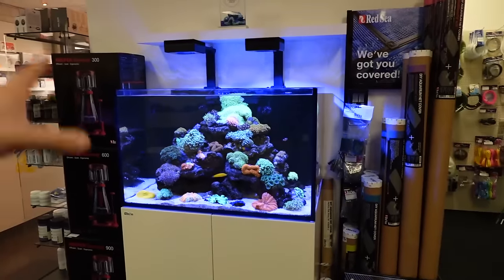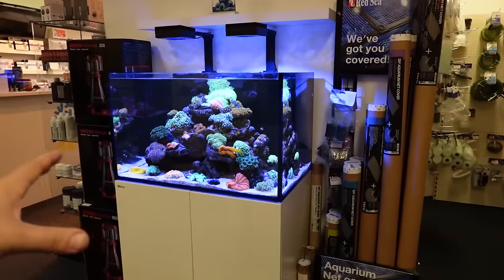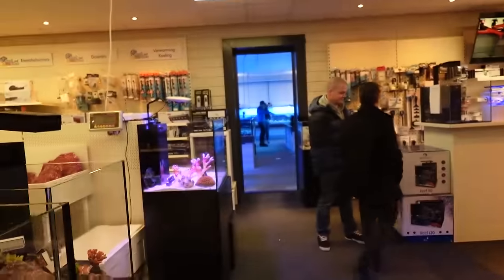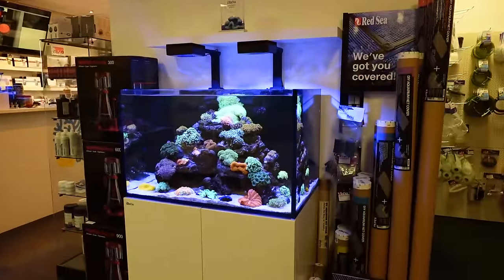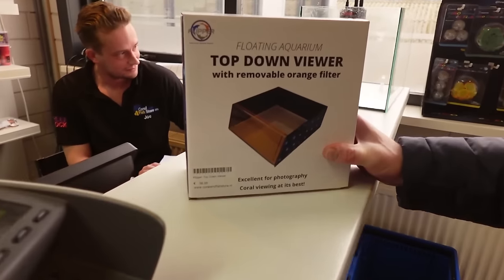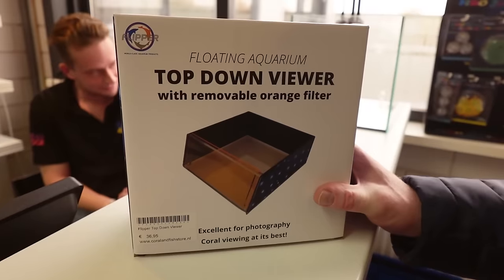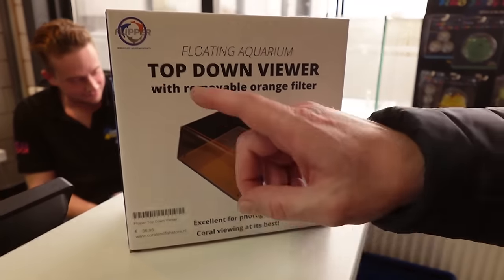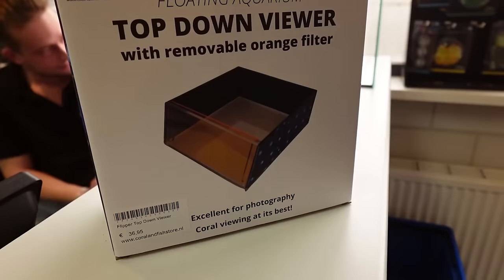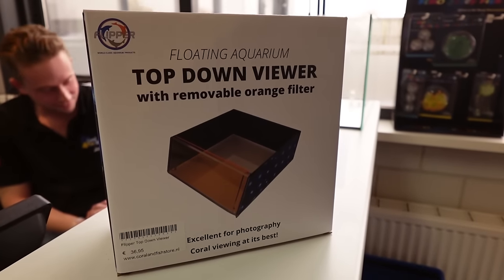Family-run operation — his dad's been running it since 1990, 33 years, and then this location since 2008. I've got to buy something. Show us what you found — what are you going home with today, Paul? I'm going home with something I could probably buy wholesale at home if I really looked, but I've never seen these before: a top-down viewer with removable orange filter. You have a great voice for product demonstration.